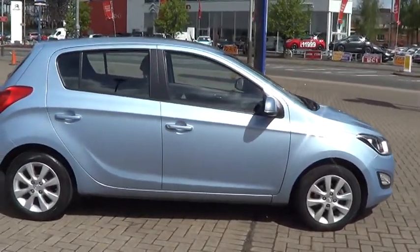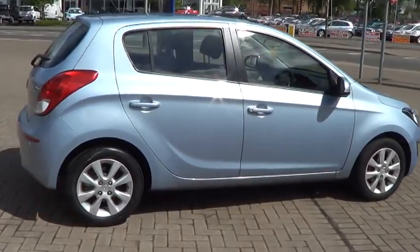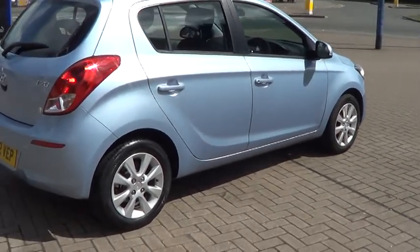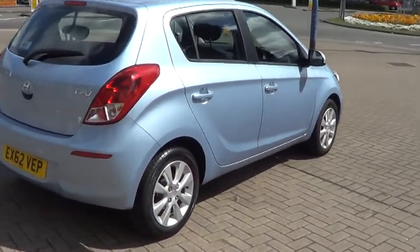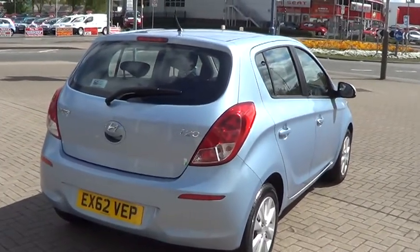This car comes standard with 15 inch alloy wheels, remote central locking, air conditioning, electric windows and electric mirrors. This car also comes with a five-year balance of manufacturer's warranty.